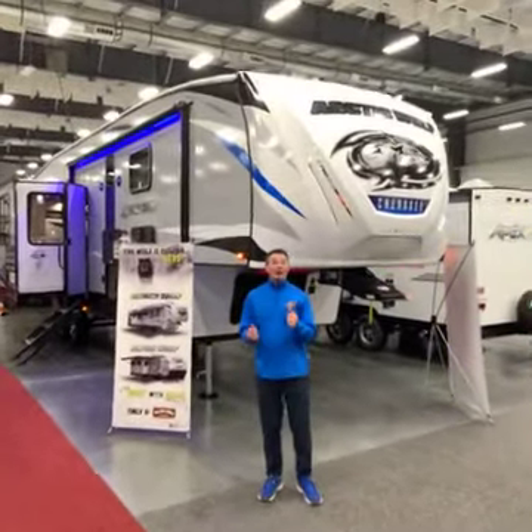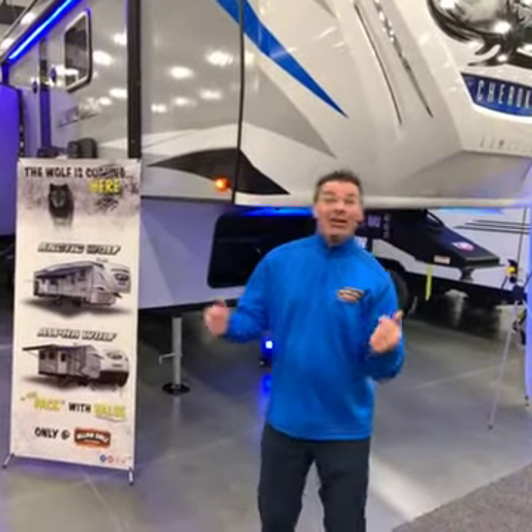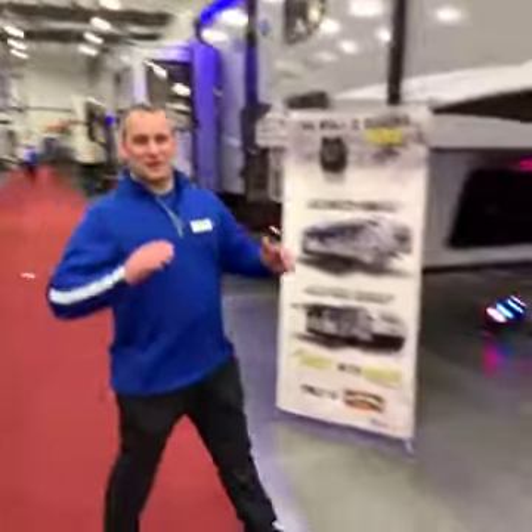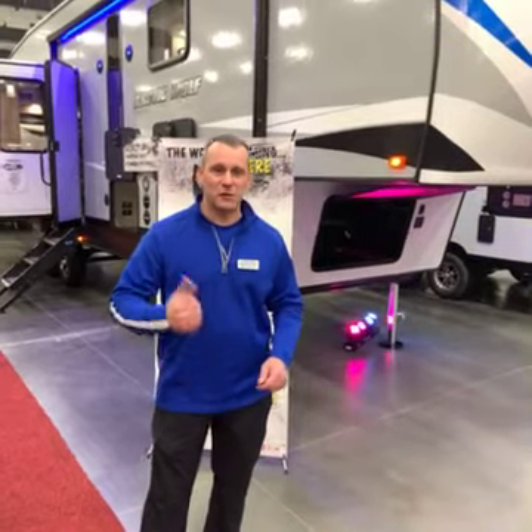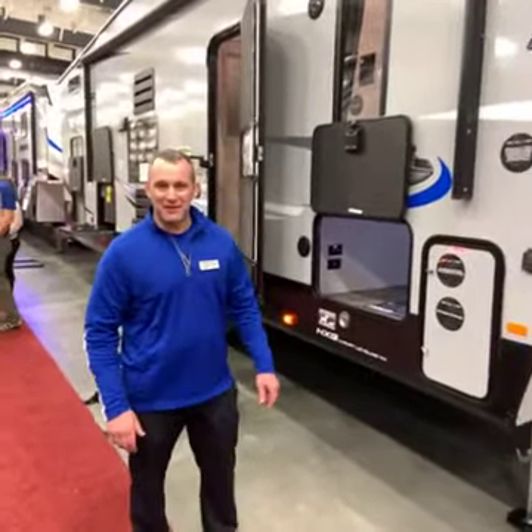Scott from Allendale here at the RV Show. Here's the Arctic Wolf from Cherokee, and we have Billy here to walk through these units. Hey guys, we're here to talk about the new 287, the hottest lightweight fifth wheel on the market. Let's go down and take a look at some of these features. We're here with Allendale at the Red Deer RV Show.